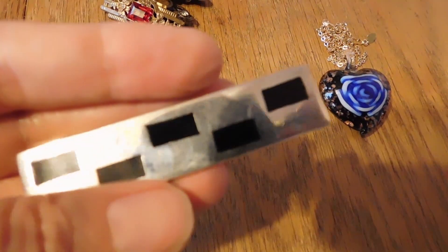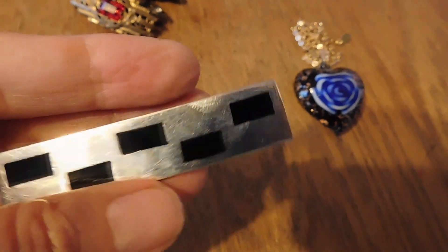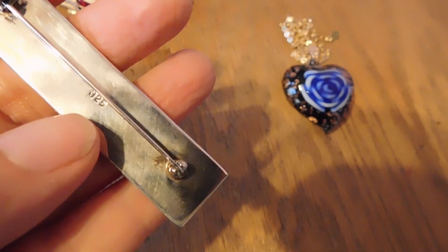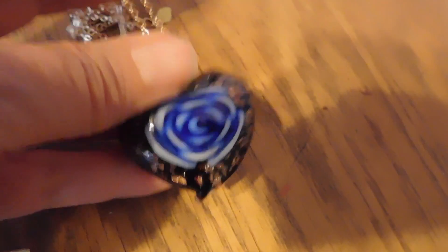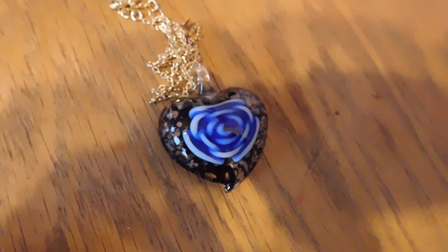We start out with this sterling silver — I don't know if it's onyx or enamel, the black squares — but it's very modernist, possibly mid-century. That sold for $28. And we have this art glass heart necklace, which I think is very cute. It's very interesting on a little gold-toned chain, and that sold for $18.